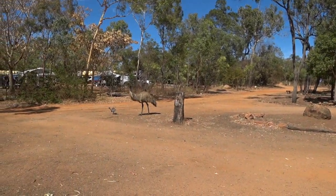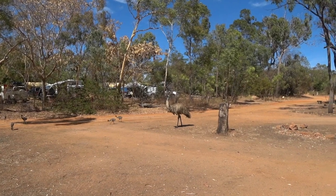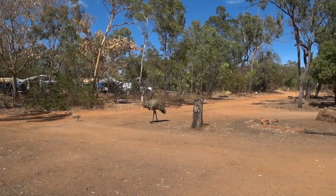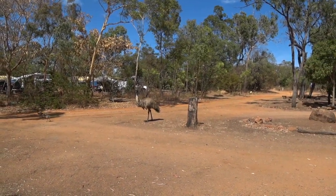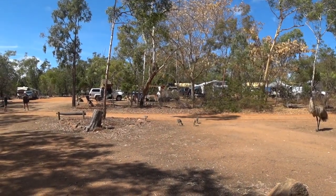We stayed in the caravan park that adjoins Undara Experience. It's part of the whole property, and this emu was just happily walking around with his little chicks around all the caravan park. It's wonderful because it's a protected nature reserve as well.